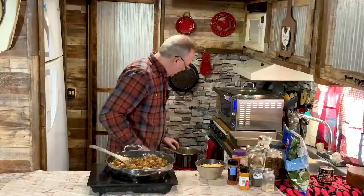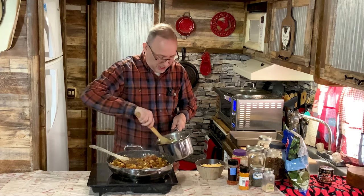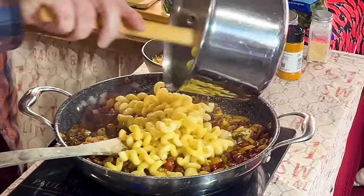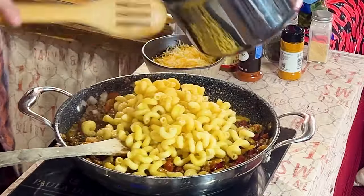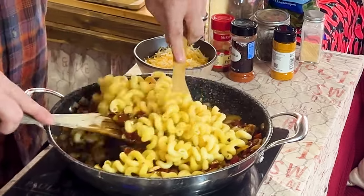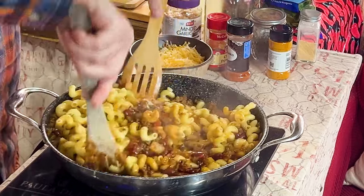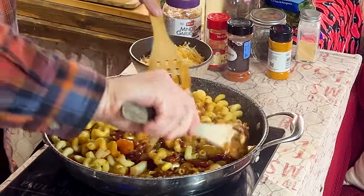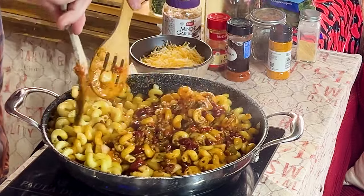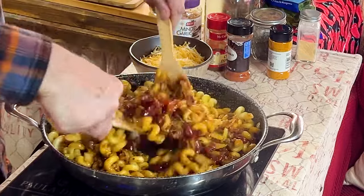Now let's add in the pasta. I just used the corkscrew from the last recipe — I had half a box left over and I'm not going to waste it. I'm going to use both utensils to get this incorporated. It smells so good I could just sit there and eat it right out of the pan.